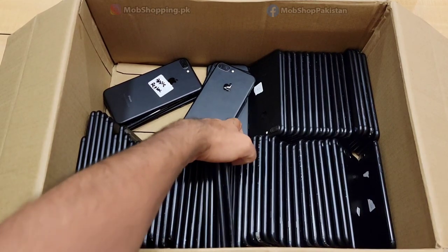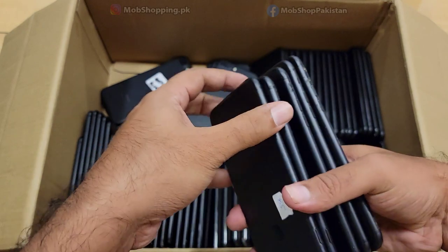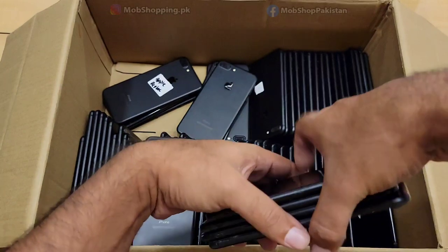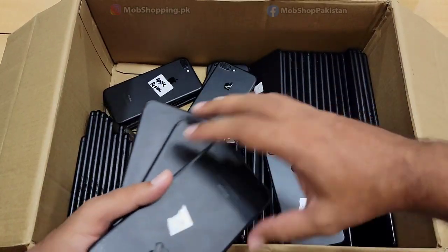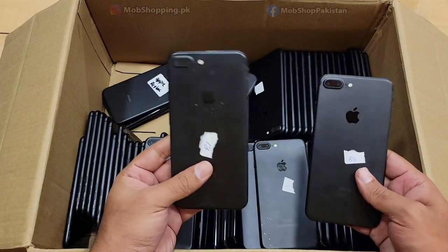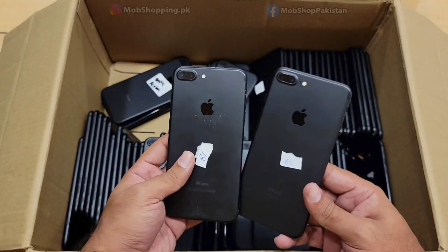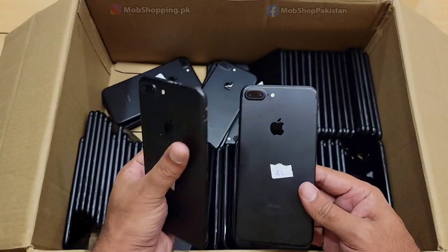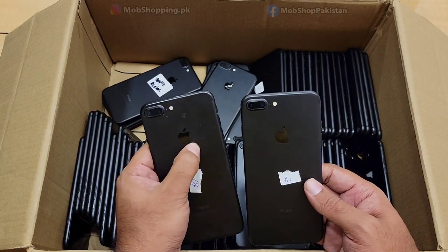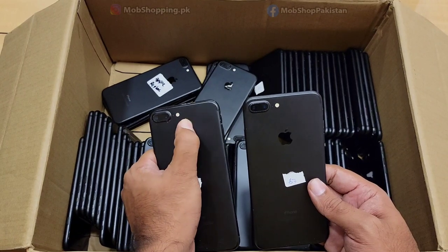We have a hard stock. We have 2 to 3 types of grading. We have different battery health levels. This stock is slightly used and imported from outside — imported from the USA.